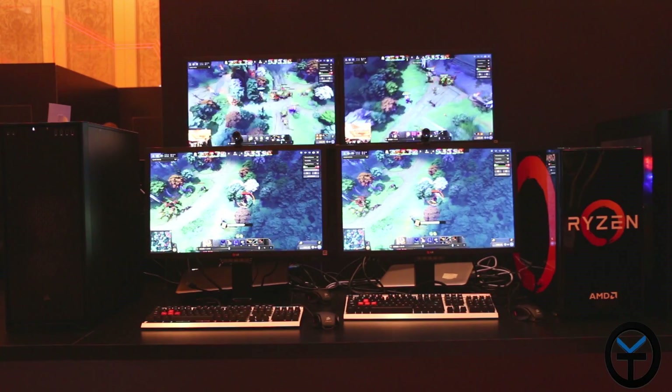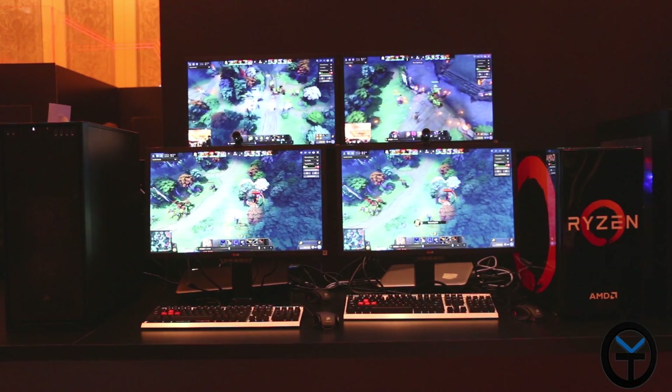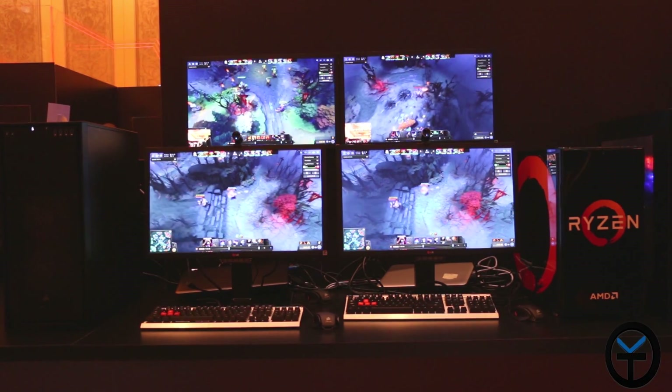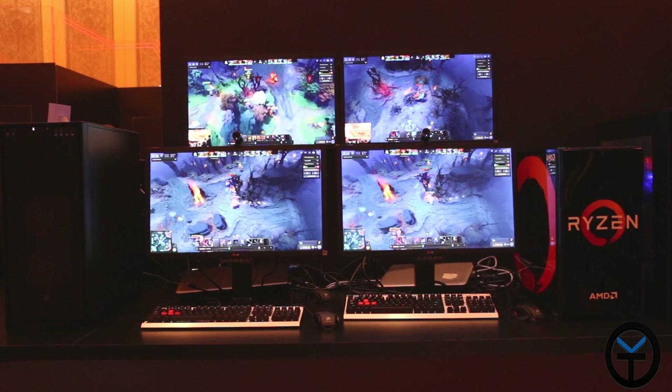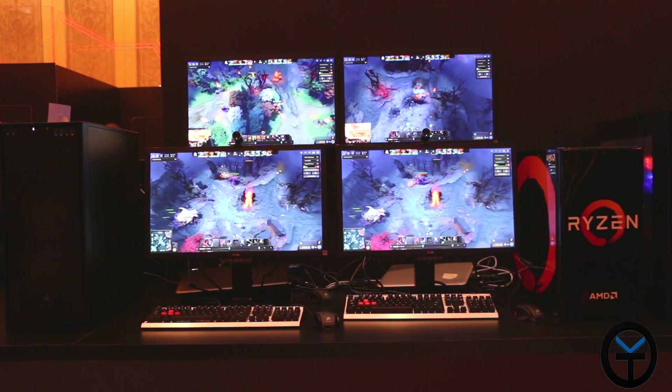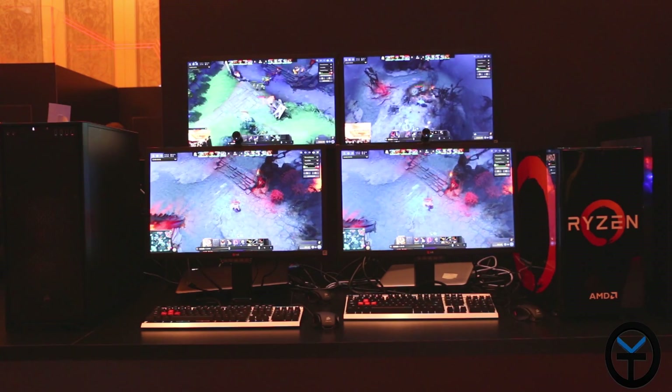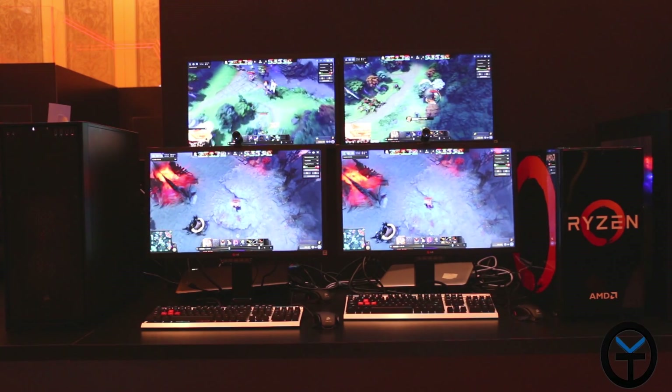We're going to take a look at a quick demo here. Both systems are pretty much identical with the exception of the CPU and the motherboard architecture. On the left we have the i7 Core 6900K unlocked turbo charged. On the right side we have the Ryzen CPU running on the Zen architecture motherboard from AMD, and what we're looking at is four sets of monitors.